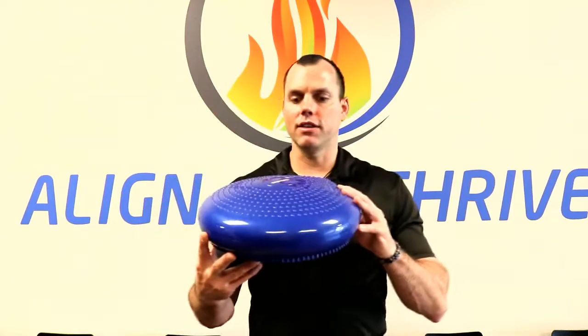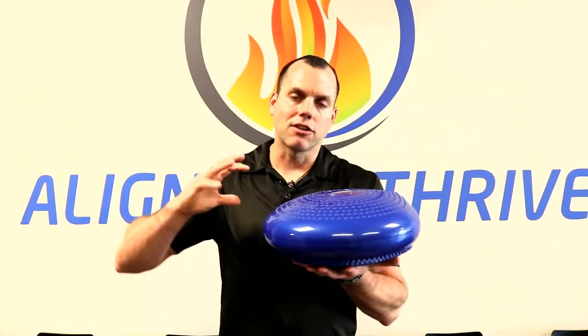The discs of your spine are avascular, and what that means is they don't have a direct blood supply. So when you're wobbling on the disc, fluid actually pumps into the disc, and that helps the disc to become healthier. The discs are primarily made up of about 70% water, so they need to be fully hydrated if they're going to function the way they're meant to function.